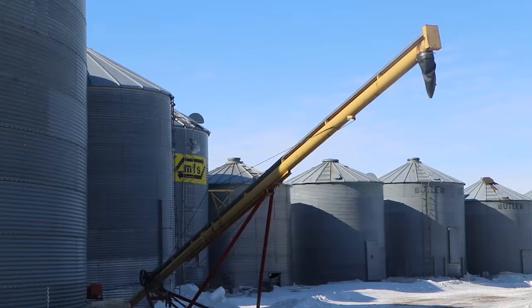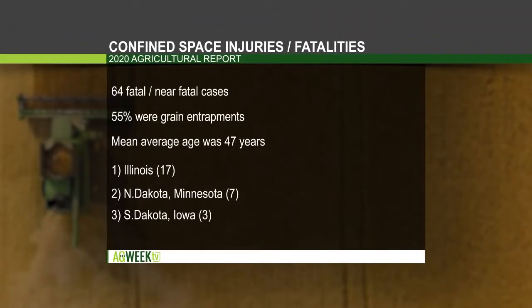For Ag Week, this is Mikkel Pates. The most recent report from Purdue University found 55 percent of ag-confined space incidents were from grain entrapments, with 64 fatal or near-fatal cases. North Dakota and Minnesota each had seven of those, tied for second among states.